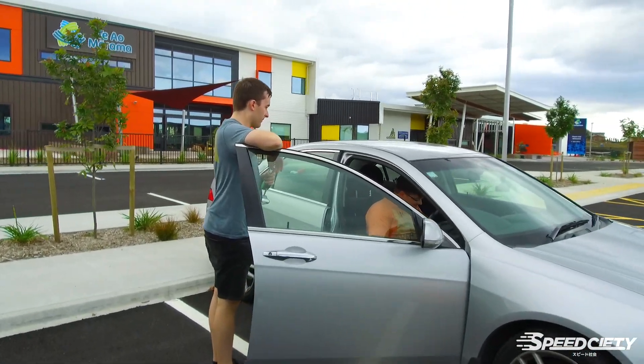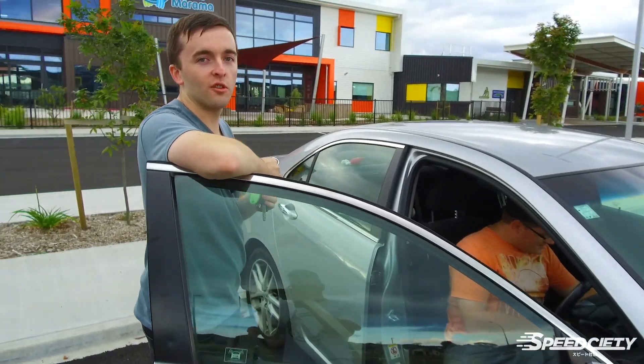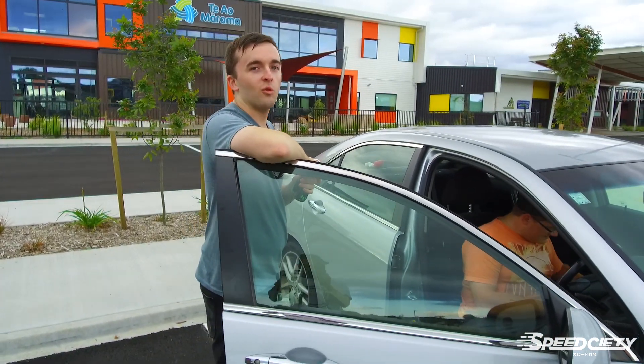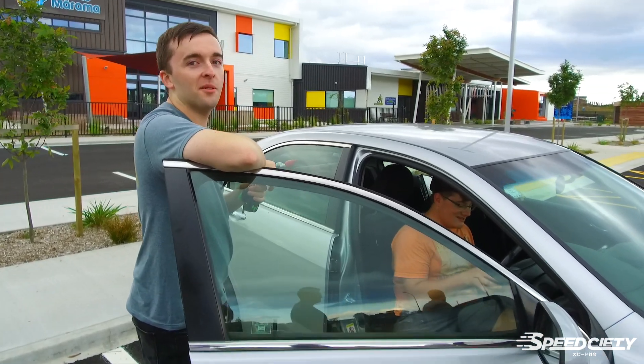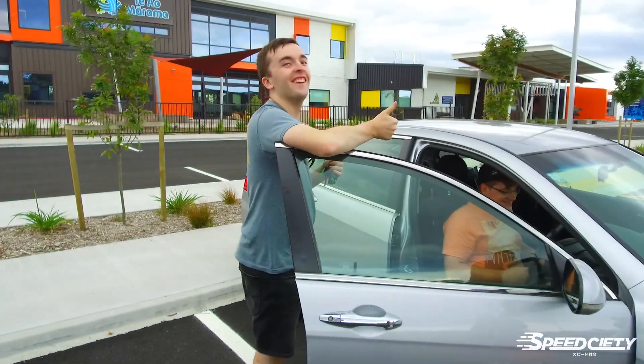So here we have Hamish. Hamish, what car do you own? This is just a Honda Accord Euro — 2006. It's just an ordinary car, so there's nothing really interesting to mention about it. Oh, as long as you get all the girls, bro, that's all that matters, right? My man.